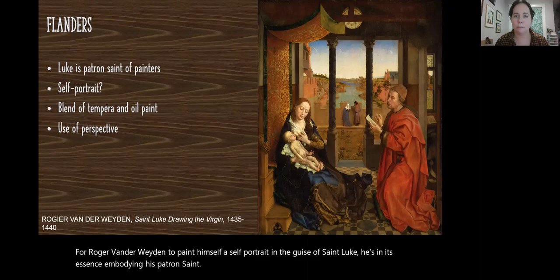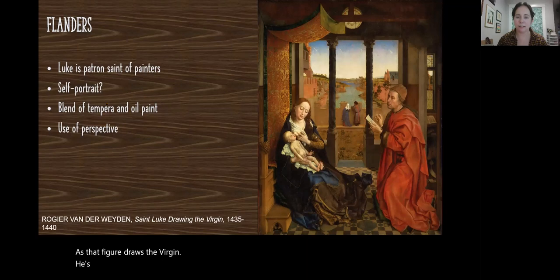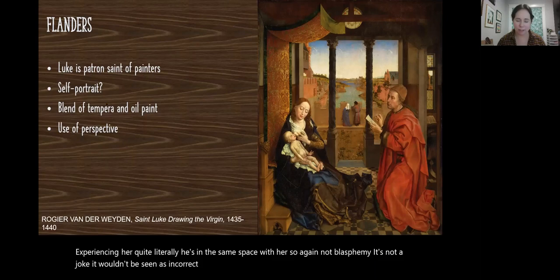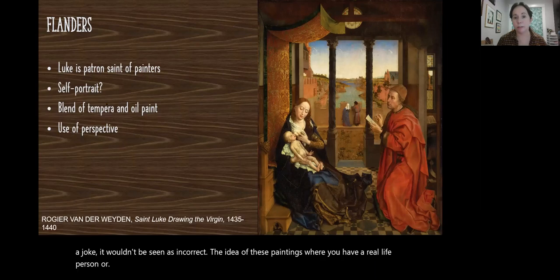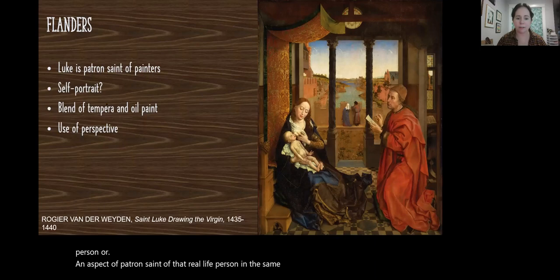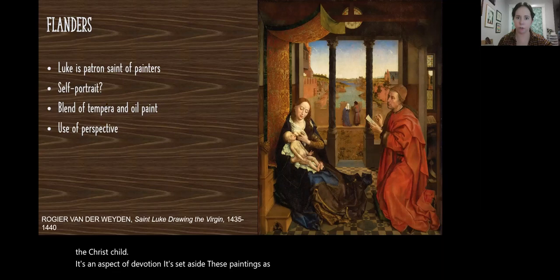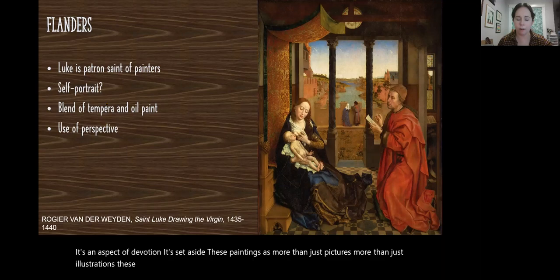He's drawing very particularly in silverpoint, sketching her out, experiencing her quite literally. He's in the same space with her — not blasphemy, not a joke, not seen as incorrect. The idea of these paintings where you have a real-life person or their patron saint in the same room as a spiritual figure like Mary and the Christ child is an aspect of devotion. These are guides for prayer, objects of devotion meant to direct the mind and spirit in the act of worship.